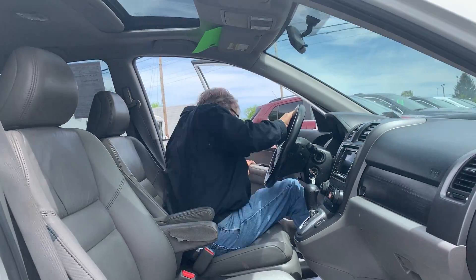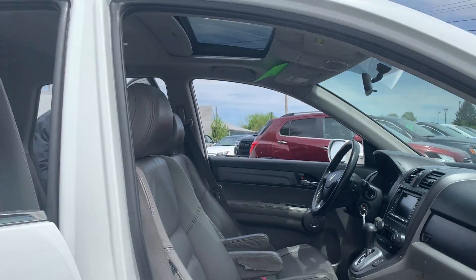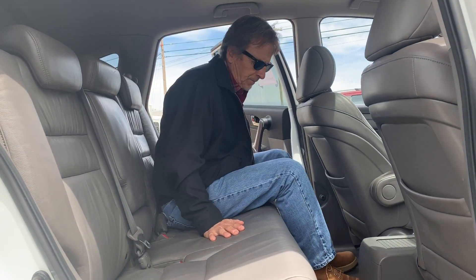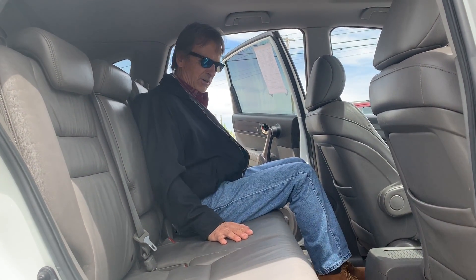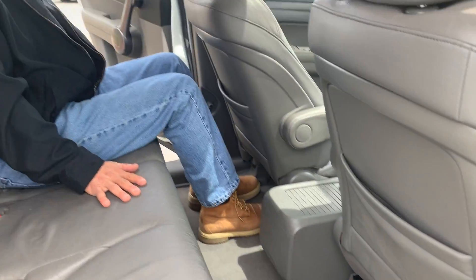Check the back seat here. Pretty decent. Good legroom. Carpets are nice and clean. The seats are nice as well.